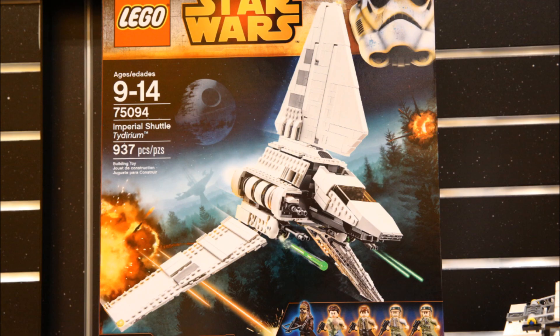What's up guys, Mr. Watermelon here and today I'm bringing you guys another Lego Star Wars 2015 Future Set Analysis. This time we've got the Imperial Shuttle Tydirium. The set is number 75094, contains 937 pieces, and will be retailing for 100 US dollars.